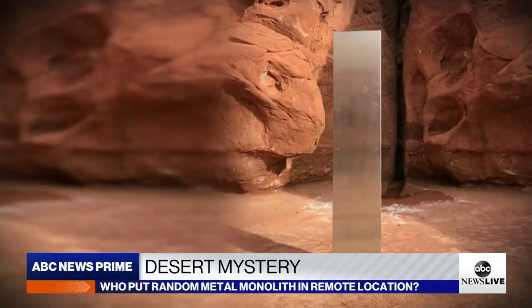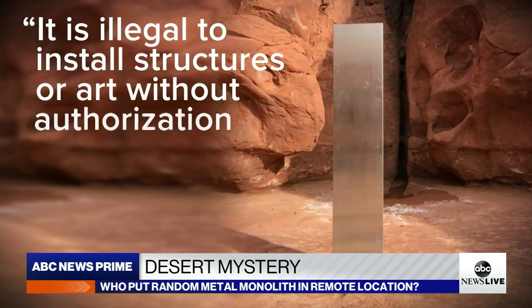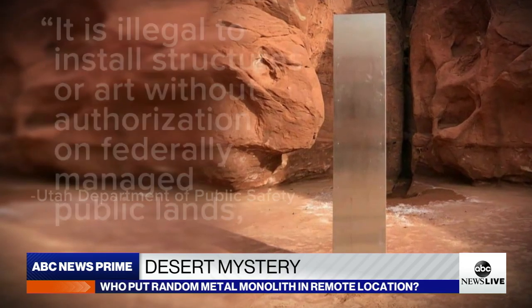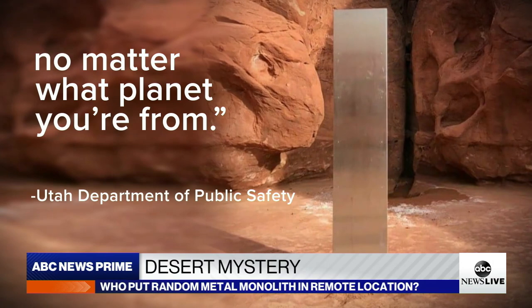In the meantime, officials remind people — and aliens — that it's illegal to install structures or art without authorization on federally managed public lands, no matter what planet you're from. And since this monolith is on federal public land, the U.S. government will now have to decide whether to tear it down or let it stay. The biggest mystery remains: who put it there and how — that is all still under investigation.